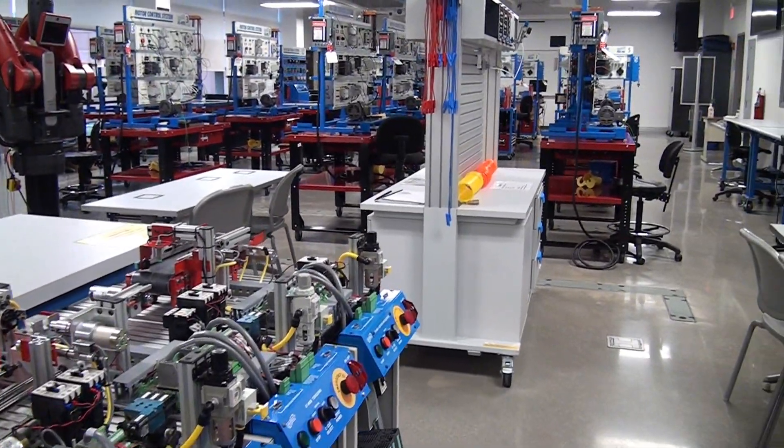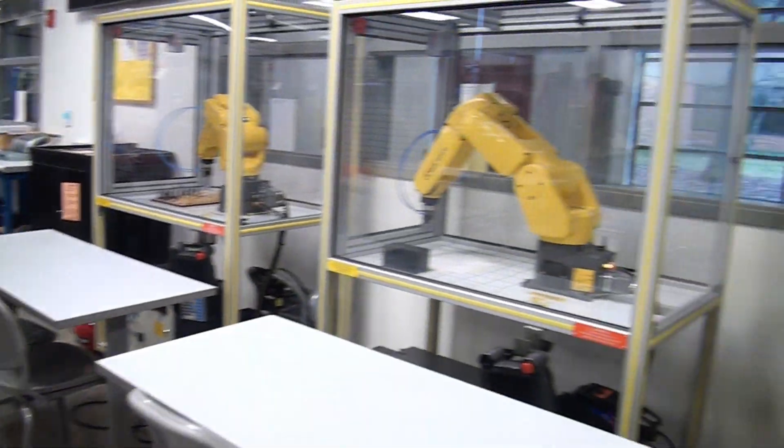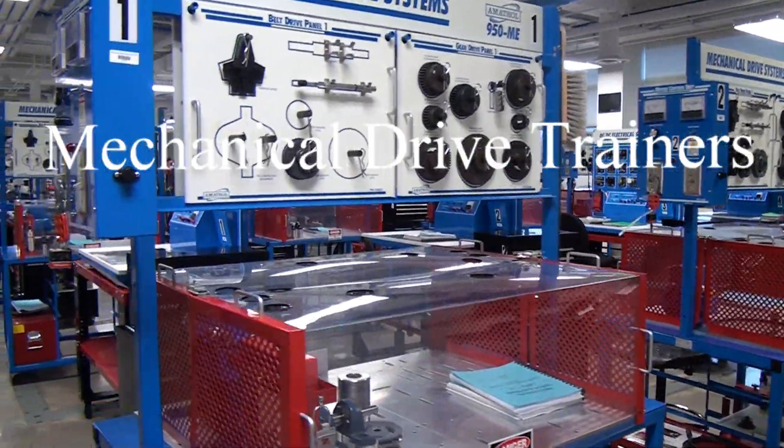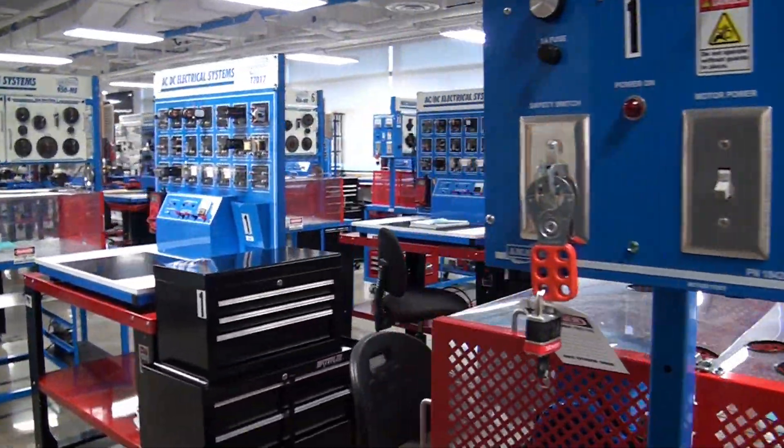A few more automation trainers. Mechanical drive systems — learn to mount motors, belt, chain, and gear drive systems.